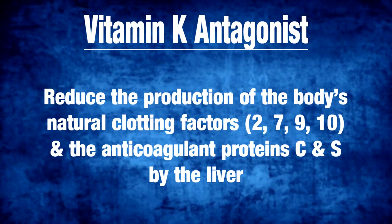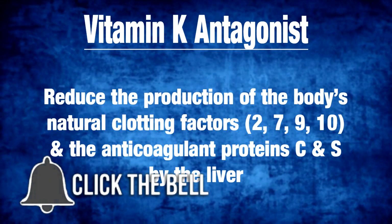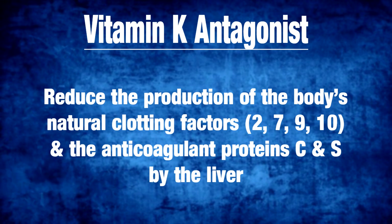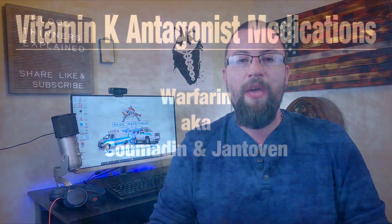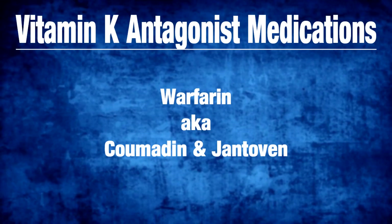The first being vitamin K antagonists. These reduce the production of the body's natural clotting factors number 2, 7, 9, and 10, and the anticoagulant proteins C and S from the liver. The production of these factors by the liver are dependent on adequate amounts of vitamin K. Medications that are vitamin K antagonists are warfarin, also known as coumadin, and Jantoven.